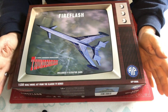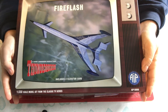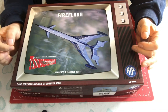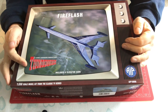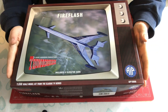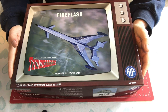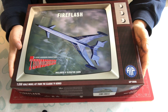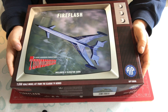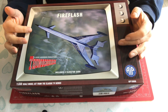Hello, welcome to Model Kit Stuff. This video is a first impressions video of the Fire Flash. I'm really excited about this because when I was a kid watching the reruns of Thunderbirds, I really wanted to fly this. I don't know why, because it only ever starred in Thunderbirds twice and on both occasions it got into quite a bit of trouble — but it was on the opening titles and it always looked really, really cool.